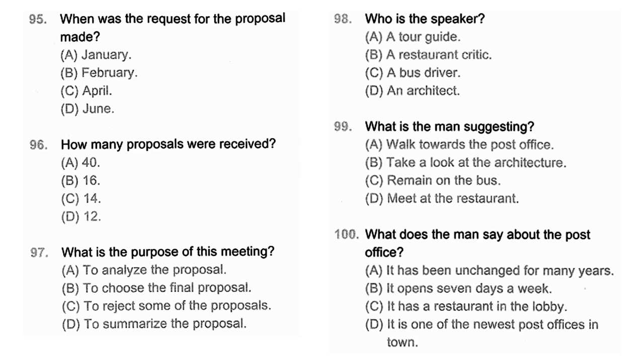Questions 98 through 100 refer to the following announcement. Our driver is going to stop here, and we're going to get off here. You'll have time for lunch — there are many fine restaurants in this neighborhood. But before that, I'd recommend taking a walk to admire some of the spectacular architecture nearby. On your left is one of the oldest buildings in the city, the central post office. You won't be able to go inside because it's closed on Sundays, but if you walk up the steps, you can look into the lobby. The whole building looks exactly as it did 150 years ago when it was built. Number 98: Who is the speaker? Number 99: What is the man suggesting? Number 100: What does the man say about the post office?